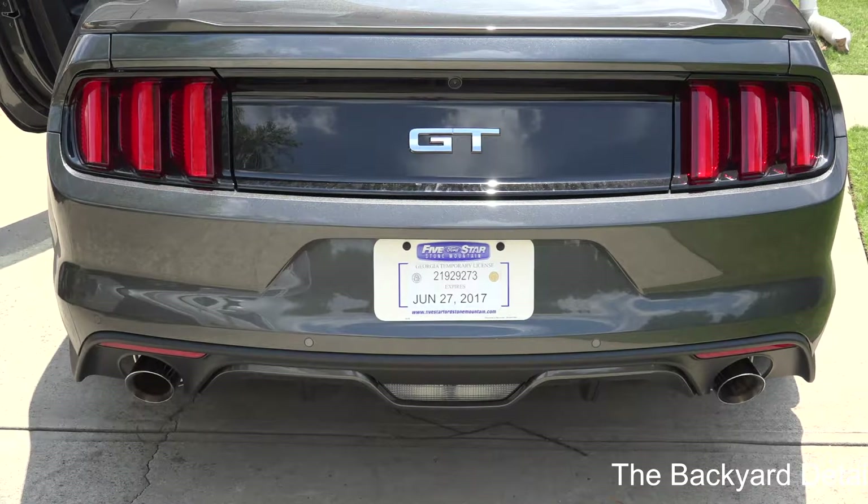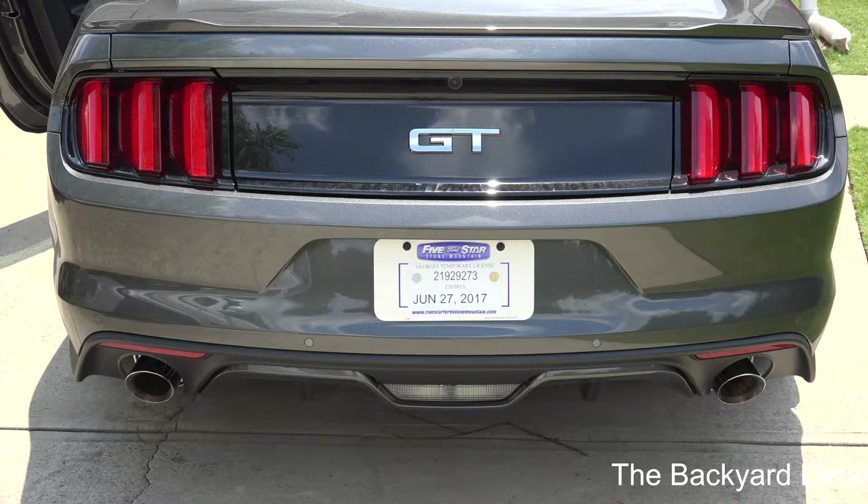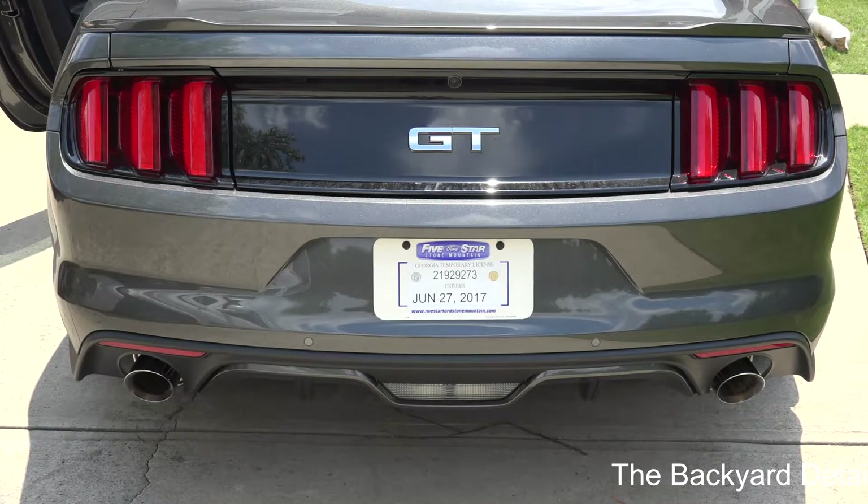What you're hearing there is the 5-liter V8 with 435 horsepower and I believe 417 pound-feet of torque, and it sounds absolutely wonderful.